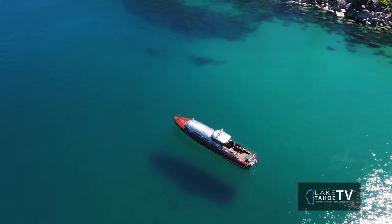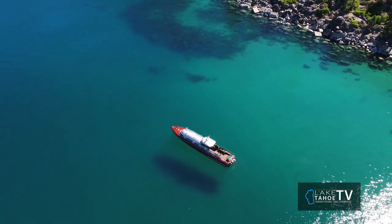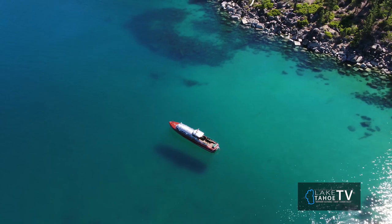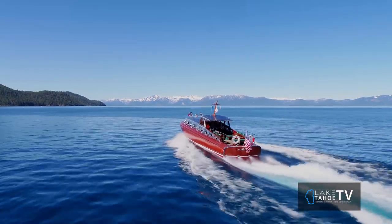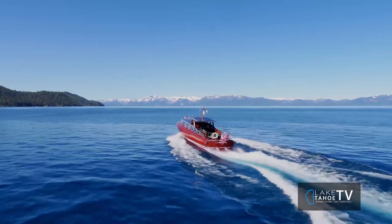The boat's got amazing engines. It has twin Allison V12 supercharged engines. These were in the World War II fighter planes — they're vintage engines, they're supercharged — each producing 1,100 horsepower. So that boat has a combined horsepower of over 2,200.